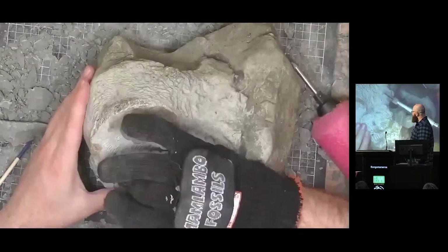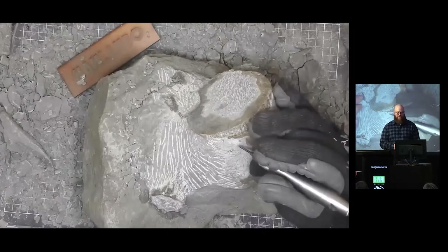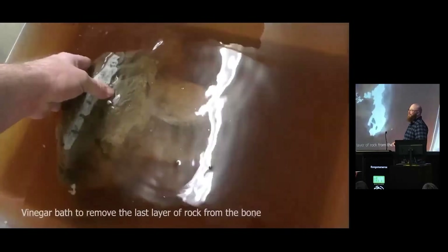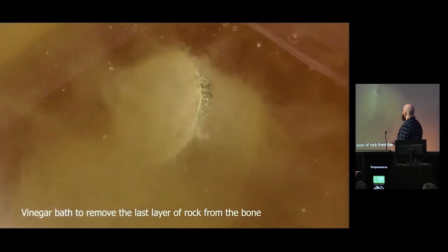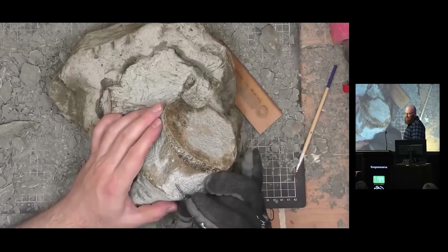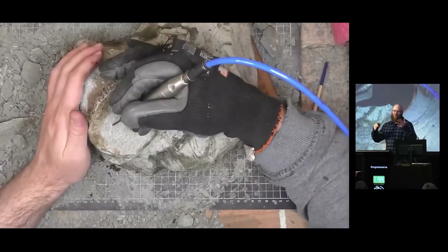There it is in the vinegar. For some reason this concretion over here reacted very well with the vinegar — some are slow, some are fast, and this was a much faster one. You could see all the bubbles appearing there — nice and fizzy. You want it to be fizzy because then it's taking a lot more rock away.